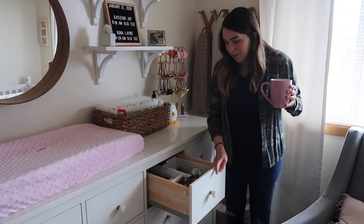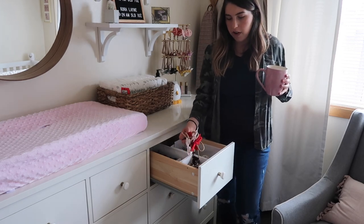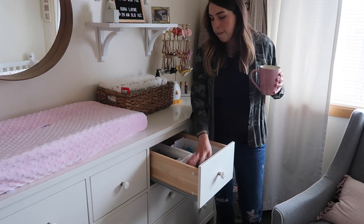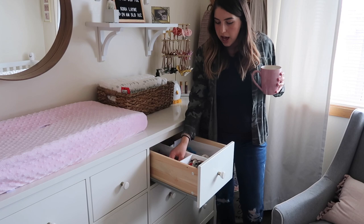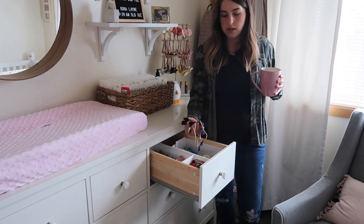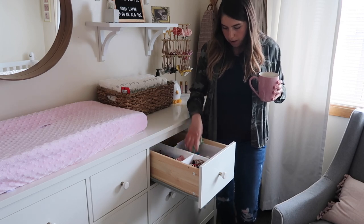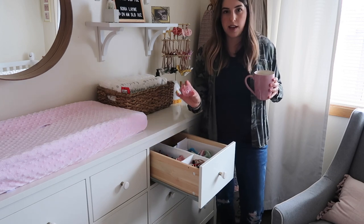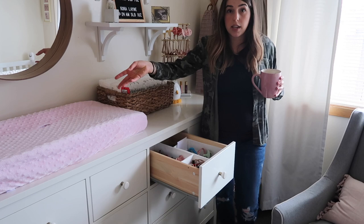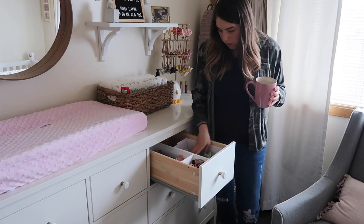Next is this super fun accessory drawer. In the first bin I have extra bows — all the headband bows that didn't fit on the accessory rack. These are more holiday and fall bows that we're not using right now, so they'll stay there until it's time. In the basket behind that I have headband bows from Amazon, though I actually like the Little Poppy Co. ones better. Then I have more pacifiers — they usually use Ryan and Rose ones, but for naps they'll use the Avent ones without clips. I also have some teethers and little fruit feeders that you freeze for teething.